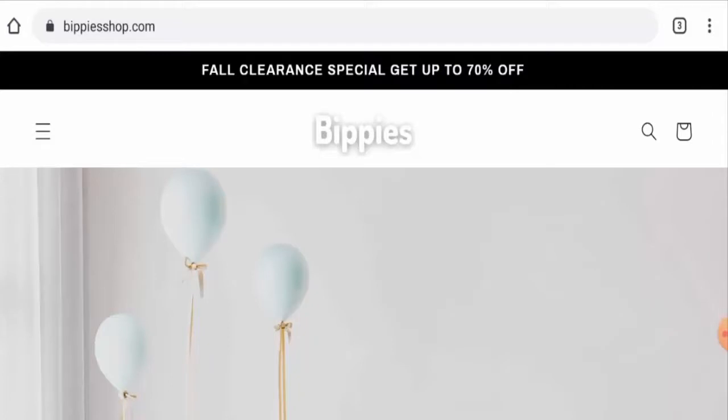Hi guys, welcome! In today's video, we are going to talk about Bippies Shop reviews. We will provide you with an unbiased review. If you want to buy any product from this site, or if you have already experienced any fraud, not received a product, or got a damaged product, please watch this video till the end to find out how to get your money back. People from the United States are excited to know about this site, so today we will cover the complete details and legitimacy of this website.